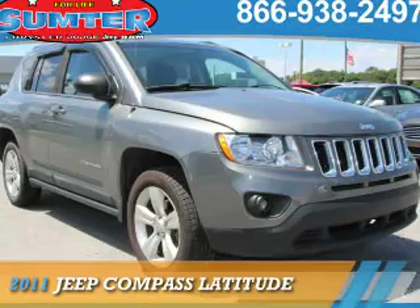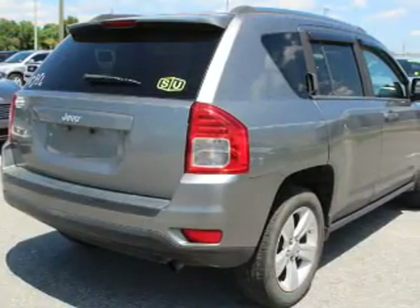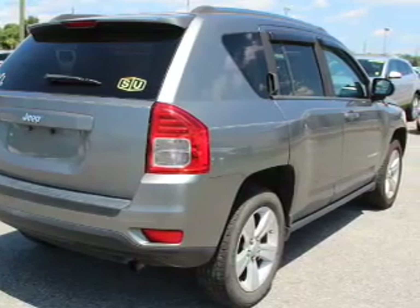Presenting the 2011 Jeep Compass. It's powered by front-wheel drive, a 2-liter, 4-cylinder engine, and a continuously variable transmission.